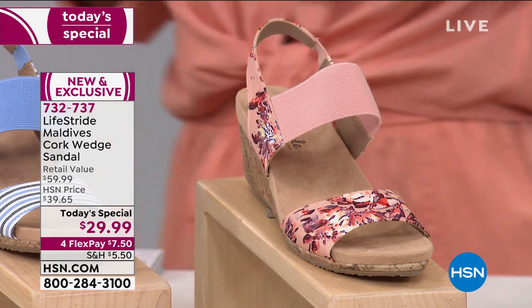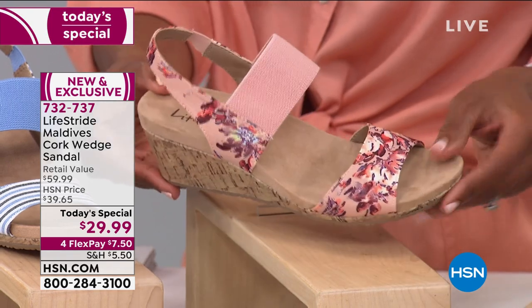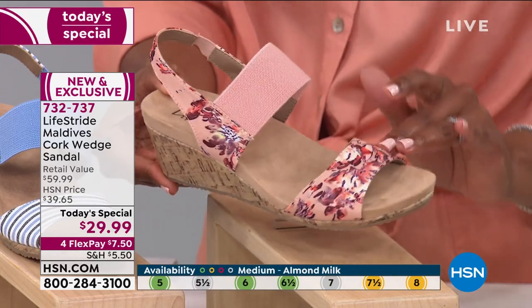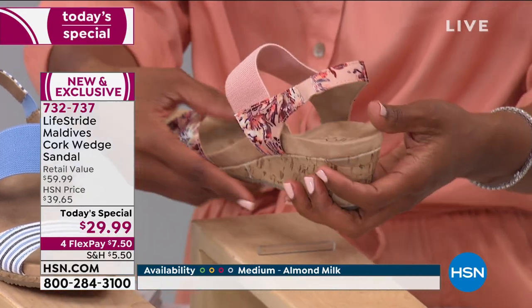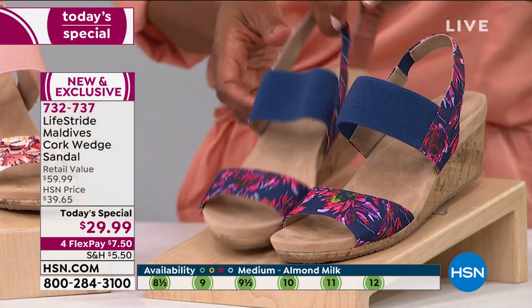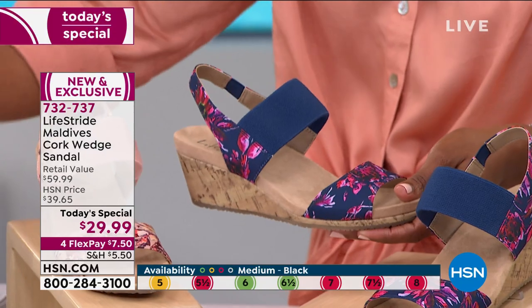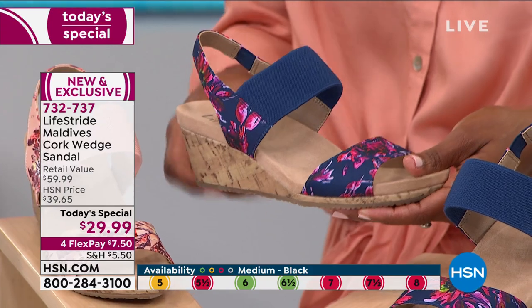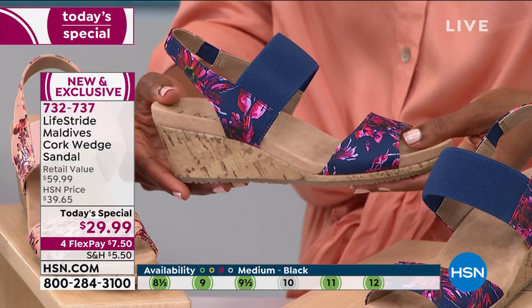And then we have two florals. The one that I'm wearing is this one, and it's the blush multi — it's this really pretty blush pink with gorgeous floral detail along the front and also along that back strap. So this one is blush multi. And this one is called doll pink multi — it's because of these really pretty pink flowers that you have on this option.